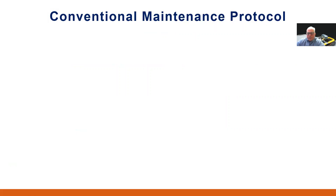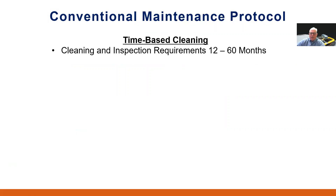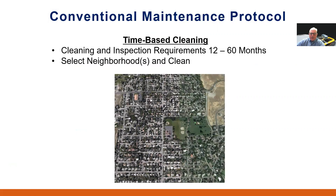Currently, most municipal sewer utilities employ a time-based cleaning program which usually requires three to five years to complete a cycle through their system. Normally, geographic areas are prioritized based on any number of factors such as historical problems, age of pipes, restaurant activity, and so forth. In this way, areas are selected to come up on a system cleaning rotation plan to determine which lines or areas to clean and inspect. Crews are deployed to clean the entire neighborhood or basin, regardless of the amount of debris in the sewer lines.